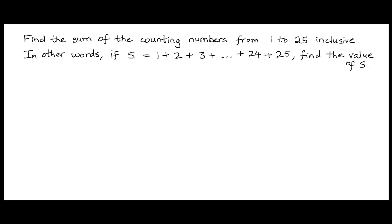His math teacher, who wanted to keep all the boys busy for some time, gave them an arithmetic problem to work on. The problem was to add up the first 100 natural numbers — to compute the sum of the first 100 natural numbers.